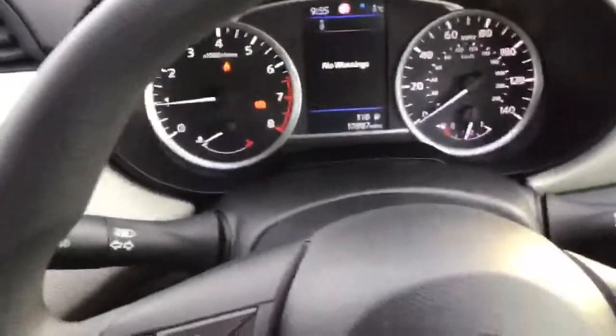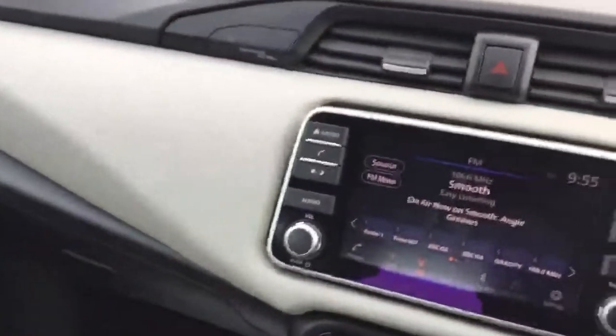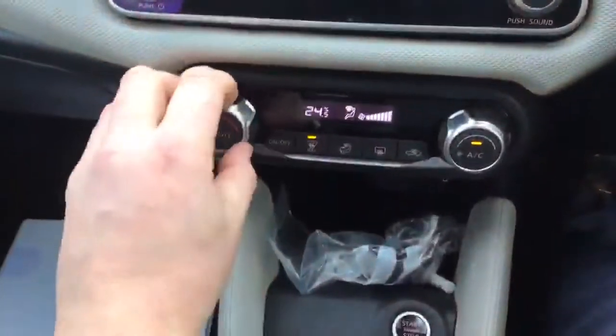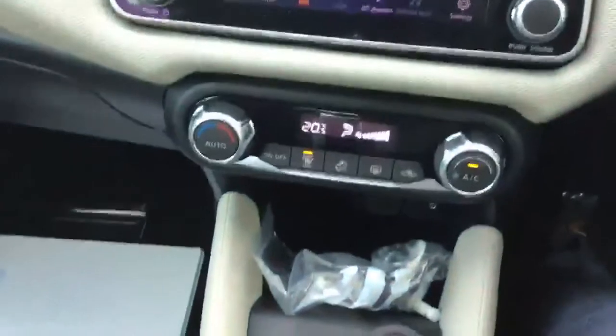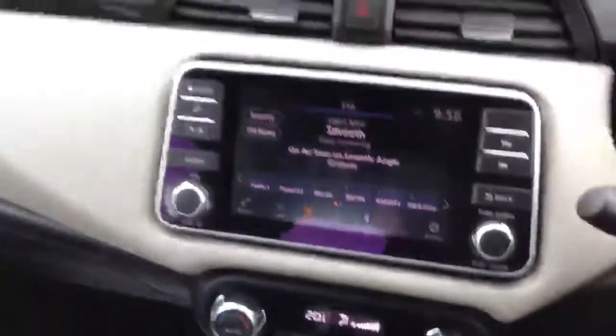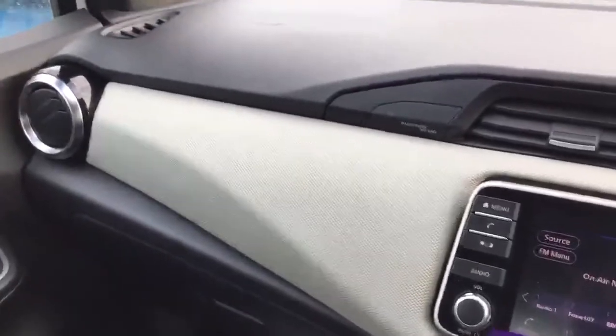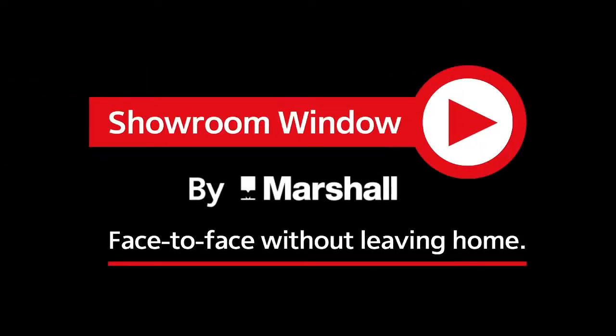Lovely car all around, the Micra. Great for the first-time driver or the person who needs a smaller car. It has plenty of room and can be used for many different things. It's even got climate control which you can set to whichever temperature you like for a comfortable environment. My name's Ross Aspin — thank you very much for watching. I look forward to hearing from you soon. Thanks for watching Showroom Window by Marshall, your personal video presentation service.